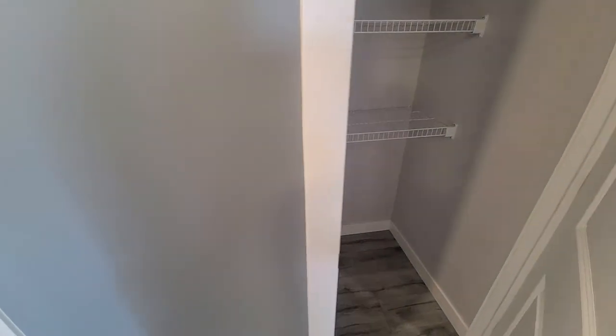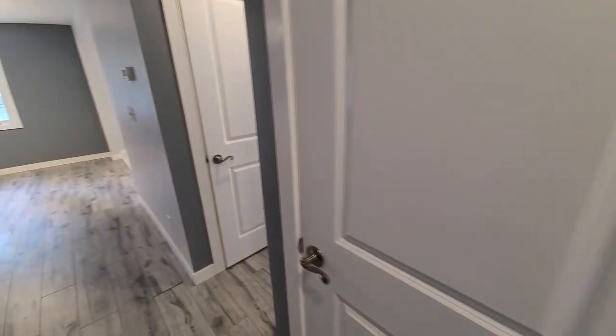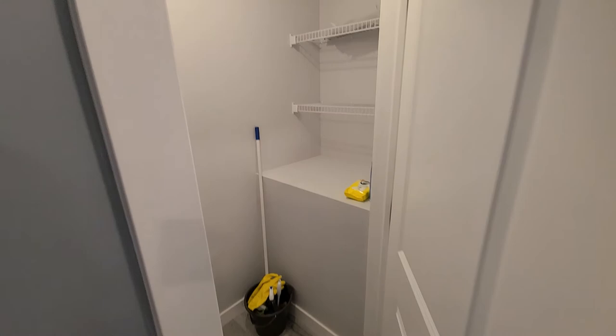There's also a linen closet just over here — it's a deep linen closet so you could actually fit a fair amount of stuff in there. And over here there's another storage closet as well.